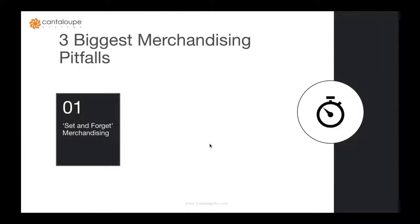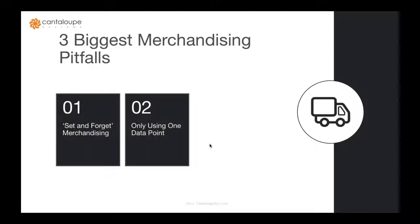The three biggest merchandising pitfalls: First, the 'set it and forget it' merchandising — you put a machine out with a product mix you think is going to work initially and it stays like that for months, sometimes years. Second, only using one data point. You're either using your driver as the data point making that merchandising decision, or relying on customers to give you feedback — and that data point is really skewed by personal preference.